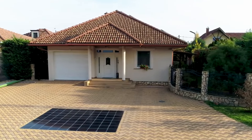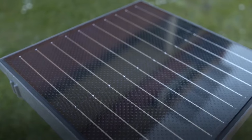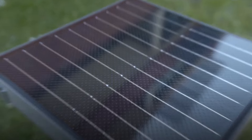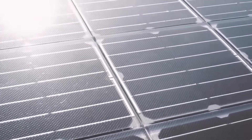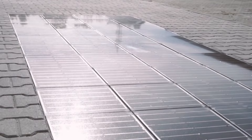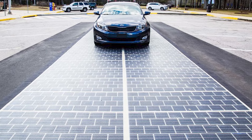Platio solar pavers decarbonize homes, businesses, and entire cities by providing green energy to power devices and electric vehicles. The new inventions can be placed on terraces, driveways, or walkways, or on other sunny, flat surfaces. Platio recently installed a 50-square-foot solar sidewalk made of recycled plastics at an electric vehicle charging station in Budapest, Hungary.